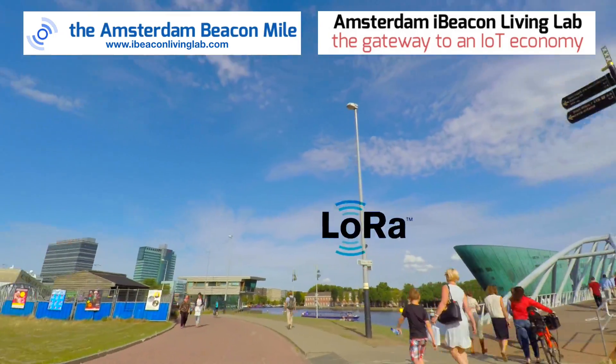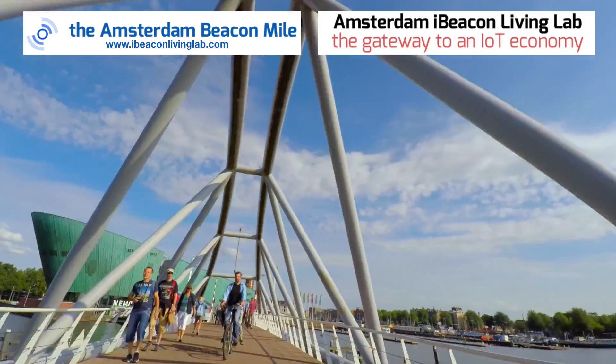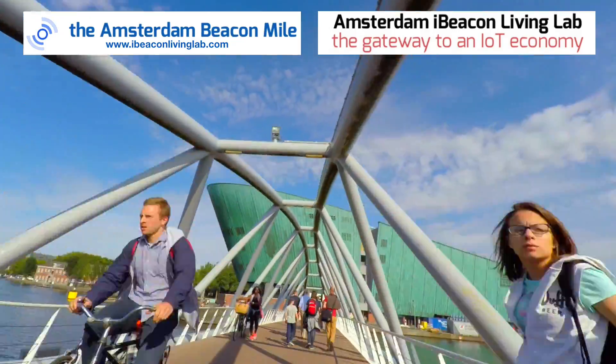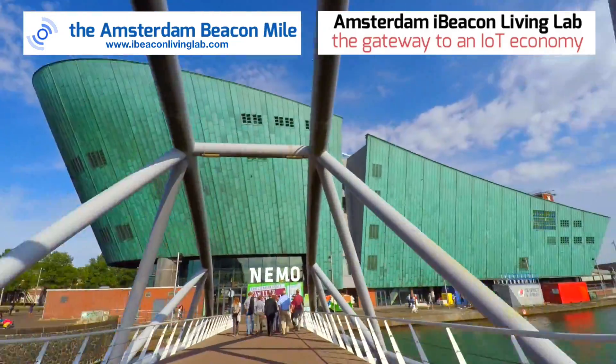Up here we have the first LoRaBeacon. LoRaBeacon is important because, provided by KPN, it pushes data, but it also gathers data and sends it to the cloud. And all this data is open, so developers can use this data and use the iBeacon numbers to create interesting, interactive experiences.